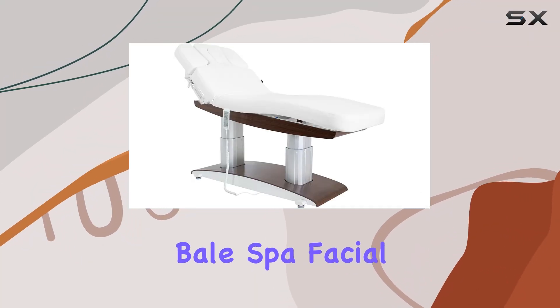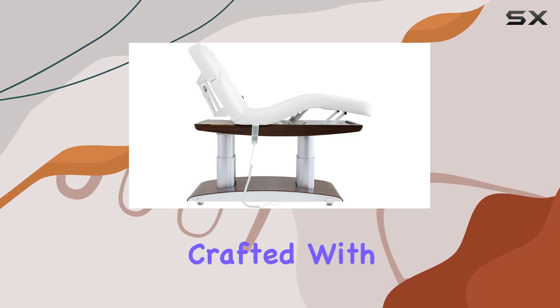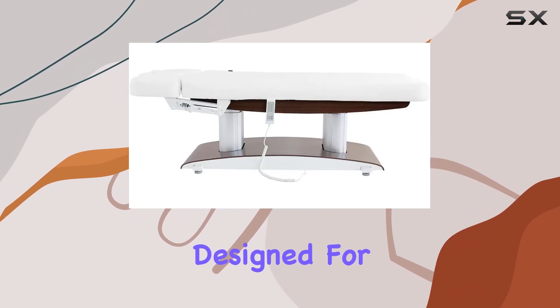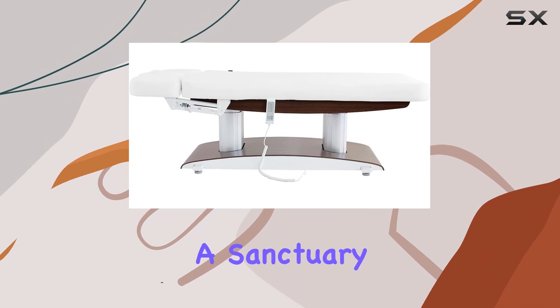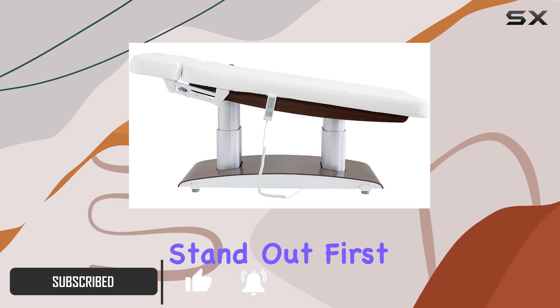Introducing the Skynac Bail Spa Facial Massage Treatment Table, a game-changer in the world of spa equipment. Crafted with precision and designed for maximum comfort, this table is a sanctuary for both clients and practitioners alike. Let's dive into what makes this table stand out.